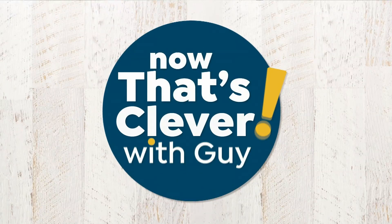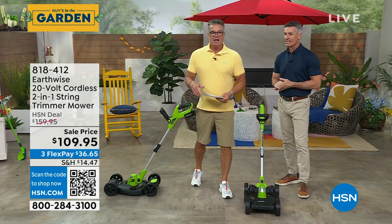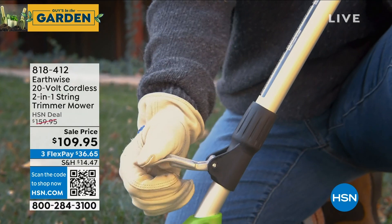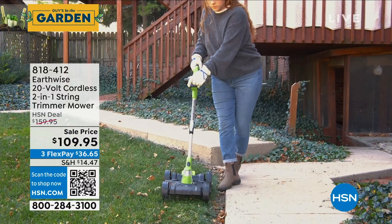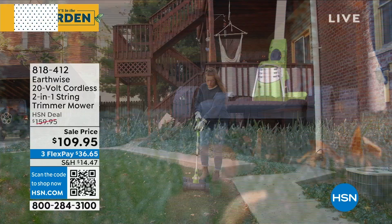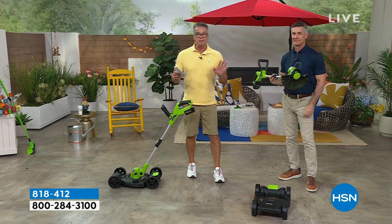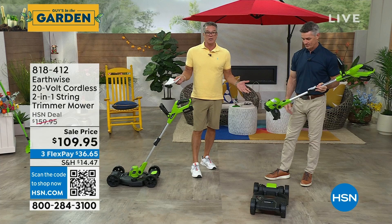My good buddy Peter Kilcullen is joining me. We've featured this product a couple of times and every time people go nuts for it. It's our 20-volt cordless two-in-one string trimmer and mower. It's a handheld trimmer that you can remove from the base to trim around your yard, then it goes down into the mower base so you can cut the grass. If you've got 12 acres, don't buy this — but if you live in an apartment or condo with a small yard like my house, this is absolutely perfect. $50 off today. Get an HSN credit card, take another $50 off, making it $59.95.